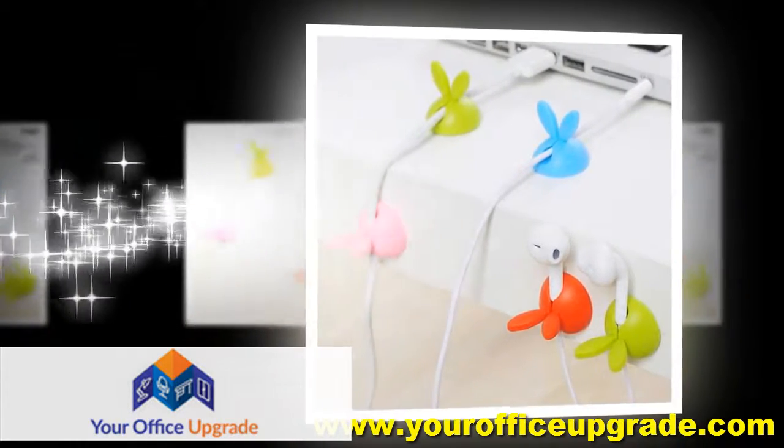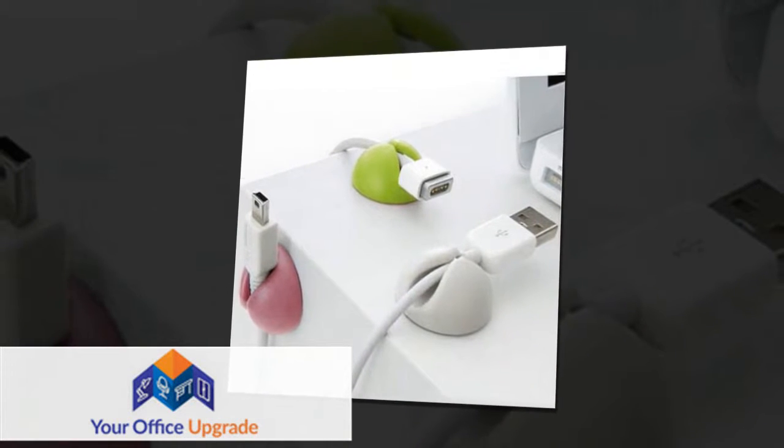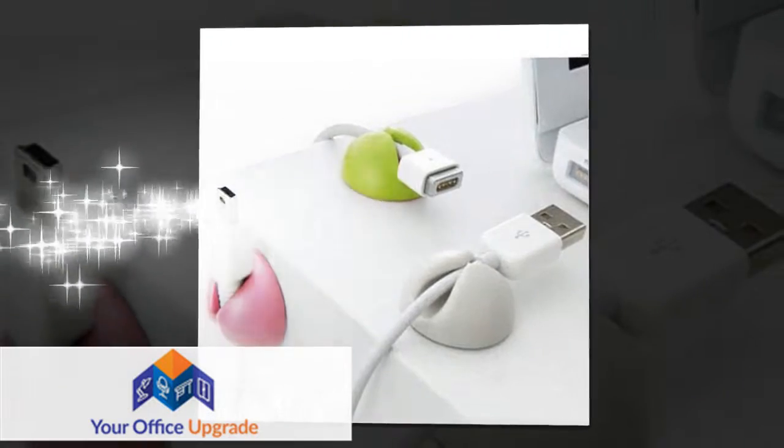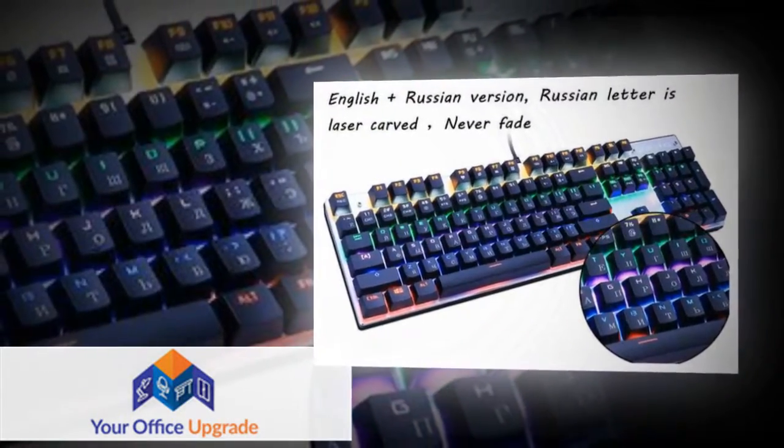Our shop link is www.yourofficeupgrade.com. At Your Office Upgrade we strive to bring life into your place of work. Having a fun and organized workspace has proven to increase your focus and work ethic, so what are you waiting for?